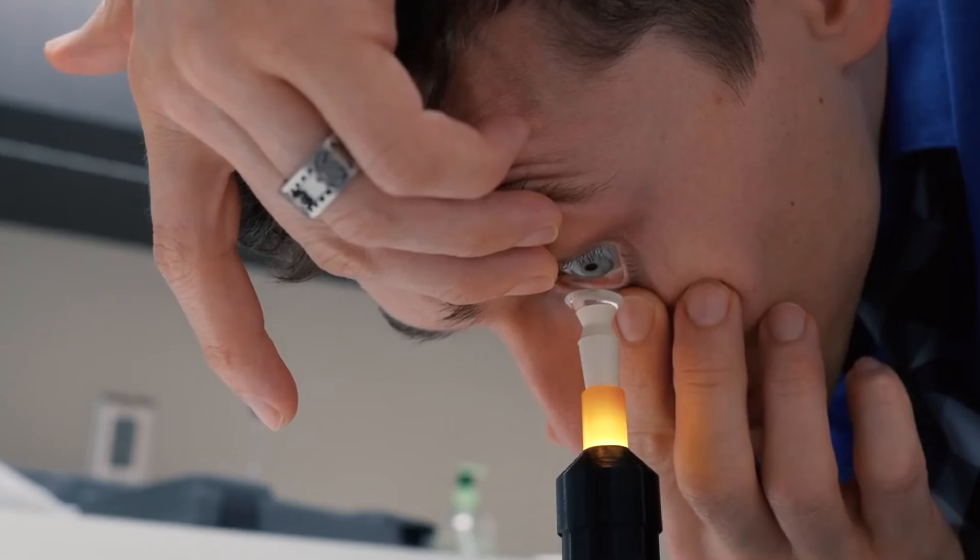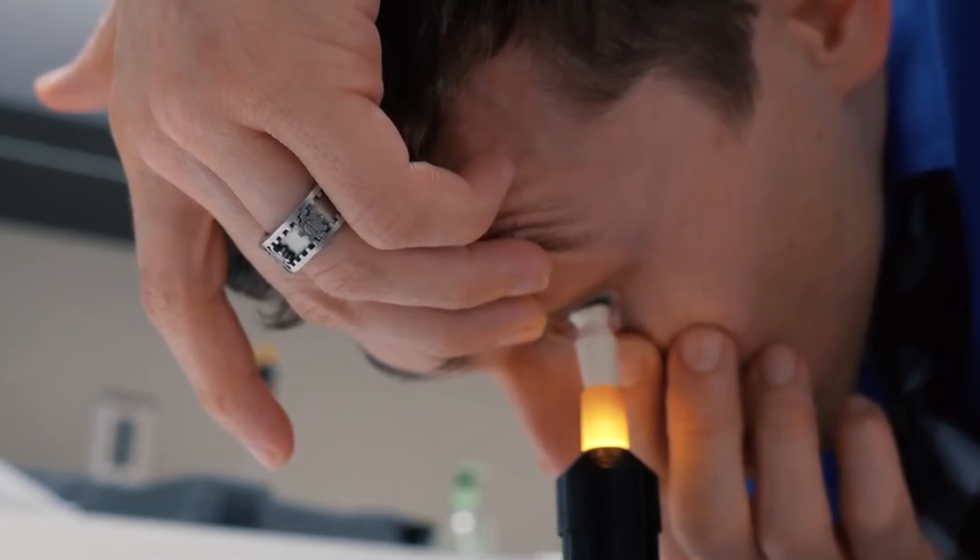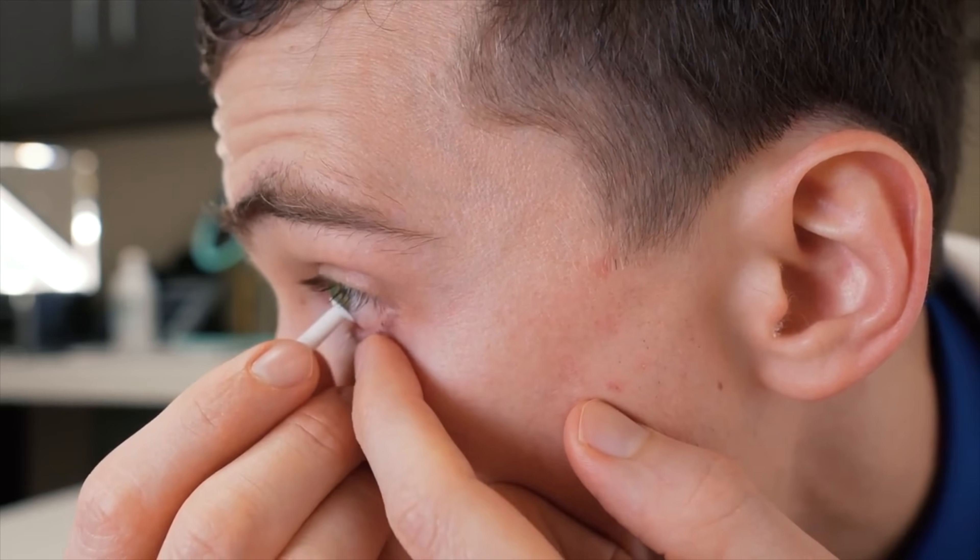The fitting process, including the insertion and removal of scleral lenses, is a whole process in its own. Stay tuned to future videos in this series where we go over what scleral lenses are, the fitting process, and how to put them in and take them out. But at this time, the most important step after the diagnosis of keratoconus is getting set up for corneal collagen cross-linking, because that's going to slow down and hopefully stop the progression.